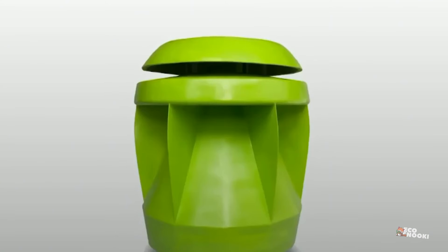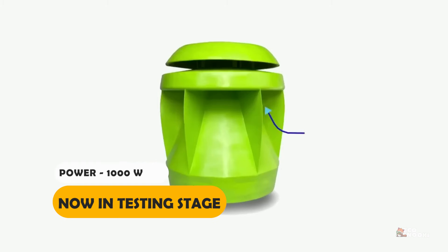The extra power is due to an advanced blade system in the pod, which increases the wind speed by 40%. It also has no external moving parts, making it safe for kids, pets, and wildlife.